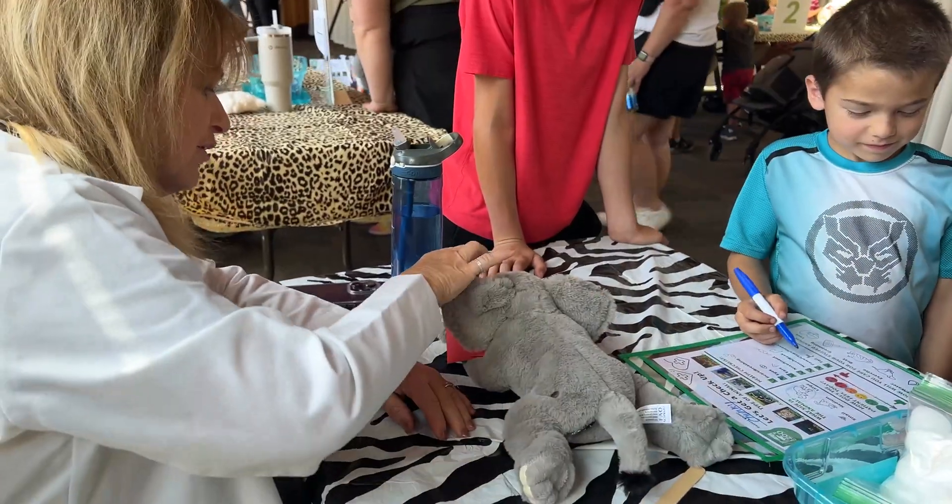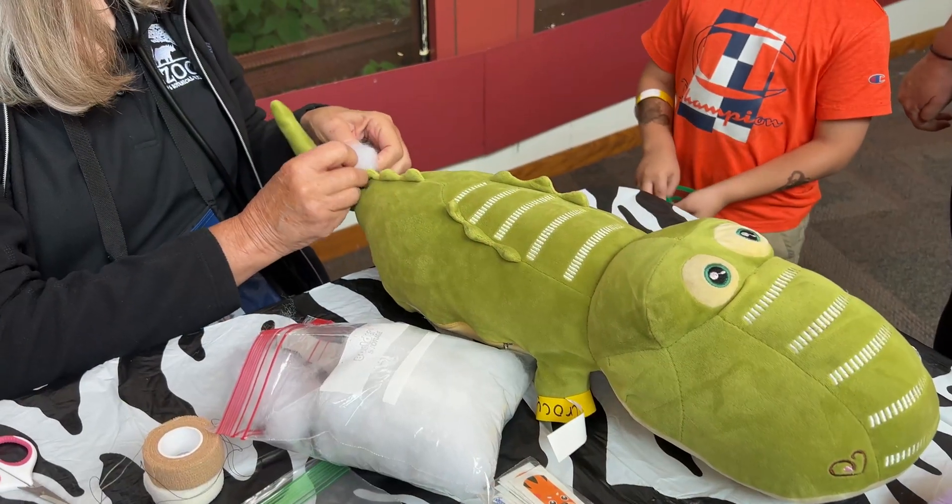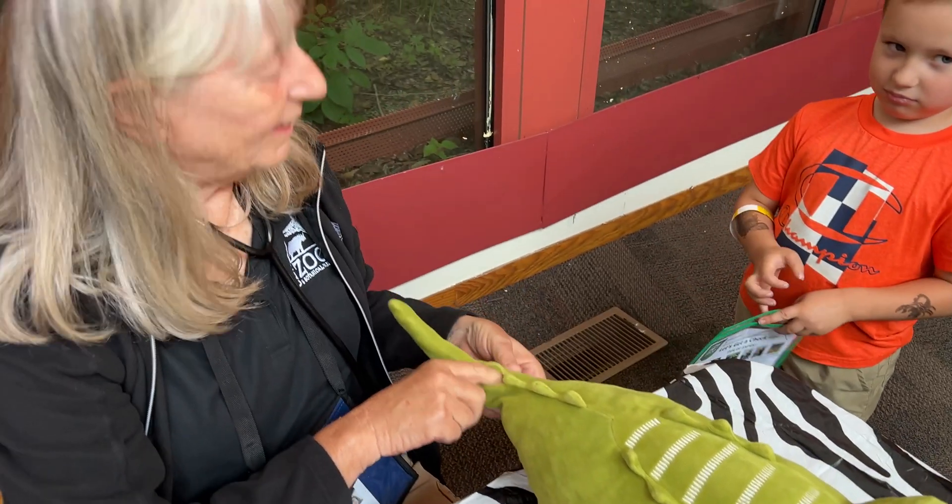Today we are doing a stuffed animal clinic here at the zoo, where members and visitors can come bring their animals to the zoo for either a checkup, or right here in our emergency room if they have a little bit more of an injury, they can get fixed up here.